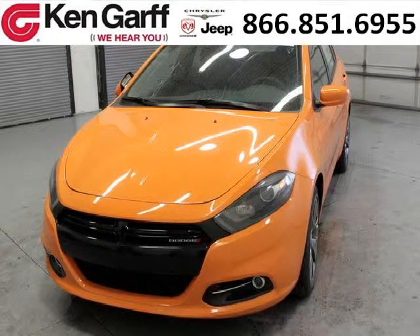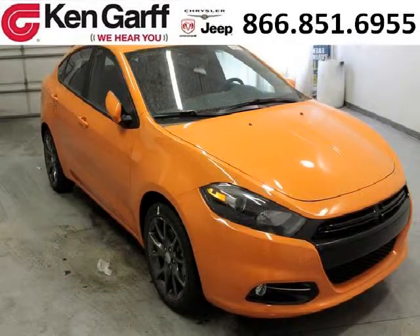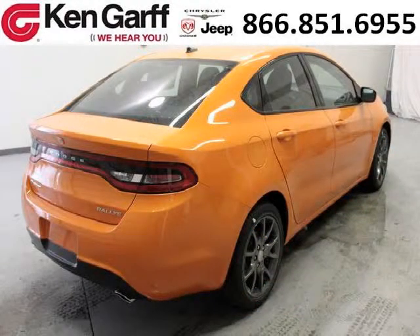Do you want to stretch your purchasing power? Well, take a look at this outstanding 2013 Dodge Dart. This Dart would look so much better with you behind the wheel instead of sitting on our lot. And with climate control and automatic transmission, it's bound to sell fast.